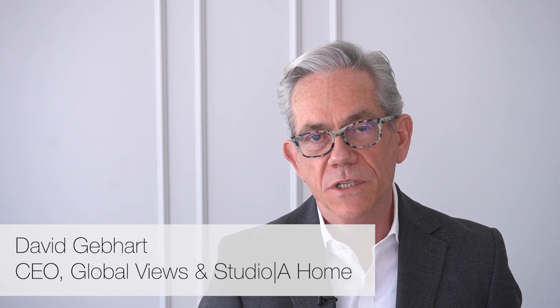Welcome to our inaugural show-and-tell video series. The first video will focus on decorative accessories for Global Views. It's very appropriate that we start with decorative accessories because Global Views began as a decorative accessory wholesale company back in 1996. We later branched out into all the other categories to become a total home decor resource for our buyers and interior designers.